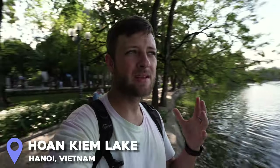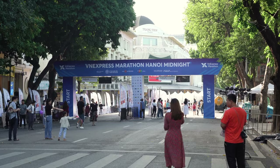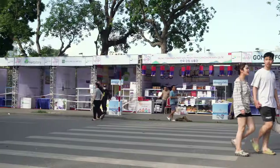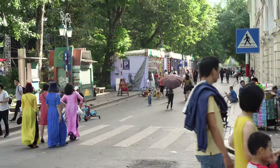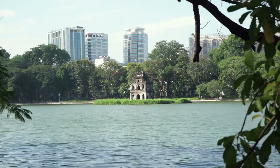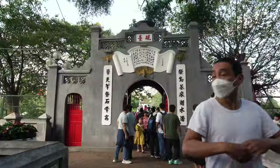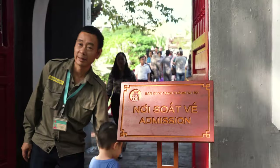I am standing next to Hoan Kiem Lake — I've probably just butchered the name of that — and it's absolutely beautiful. Right now, because there was an event yesterday, I think a marathon, all of the roads around the outside of the lake are closed, which is really nice. It's like being able to just walk around freely without worrying about bikes and cars. The lake itself is beautiful; there's a very old Asian-looking structure on an island in the middle, and towards the north side there's a really beautiful red bridge leading to another amazing building.